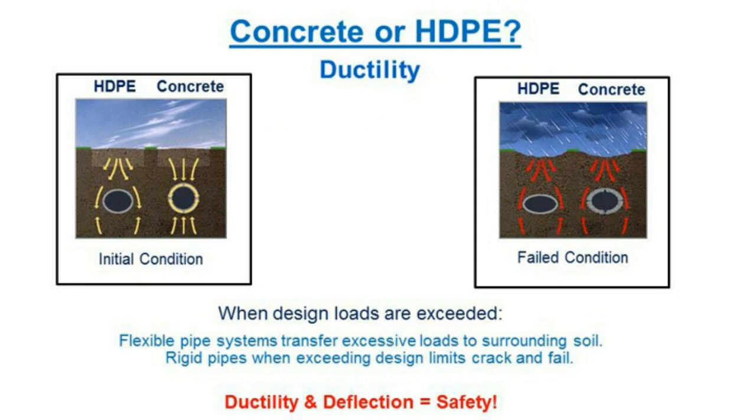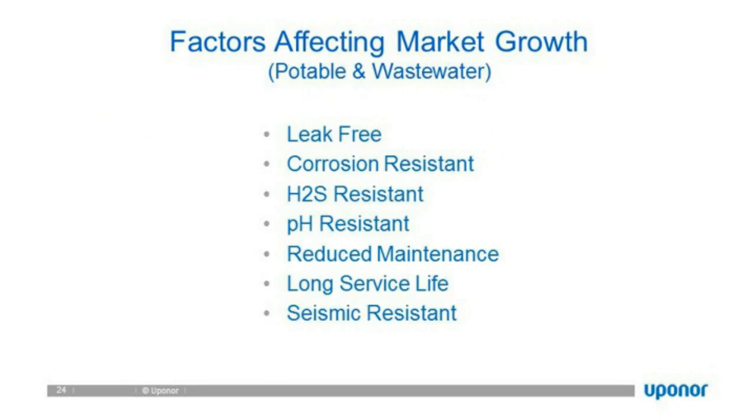HDPE piping market and life cycle costs. Factors affecting market growth: why HDPE? It was developed in 1933 and today is a globally installed piping material used in industrial, municipal, and commercial applications. It's leak-free, corrosion-resistant, hydrogen sulfide resistant, pH tolerant, and seismic resistant — a very robust and unique material. These factors have led HDPE to grow significantly and be viewed as a substitution material over conventional materials such as ductile iron and concrete piping.